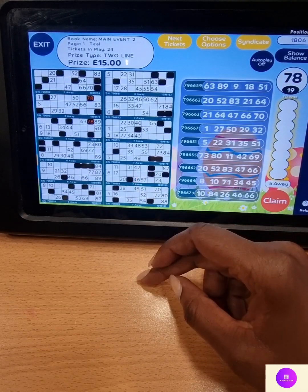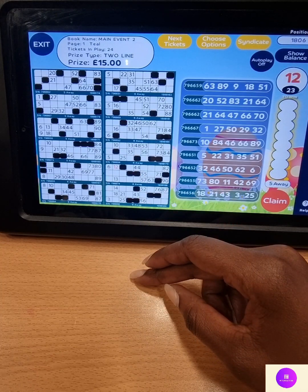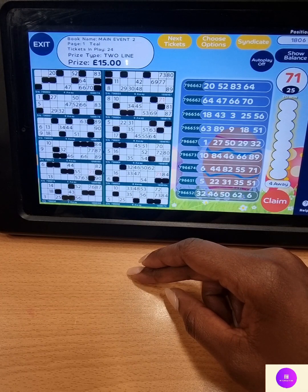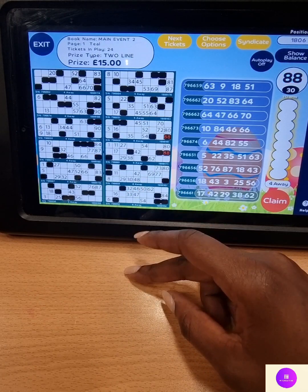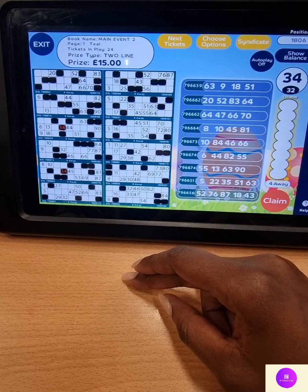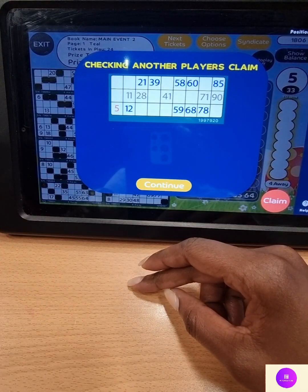It's 7 and 8-78. Two and 8-28. Two and 6-26. Four and 9-49. One and two, number 12. Two and 1-21. Seven and 1-71. Three and 1-31. One and 4-14. Two and 4-24. Eight and 9-89. Eighty-eight. Five and 7-57. Three and 4-34. Five on its own, number 5 — and a shout on number 5. Coming through — 1-77-6. Double bottom line. Fifteen pounds. Let's move on to the full house.